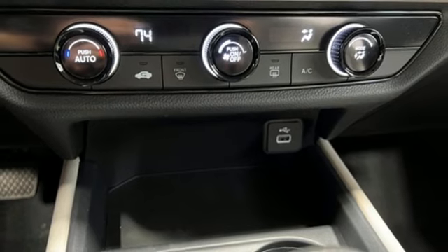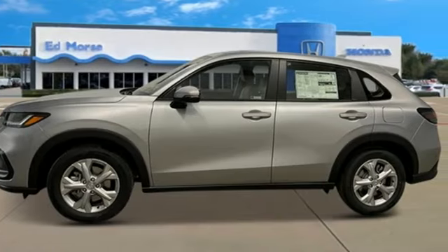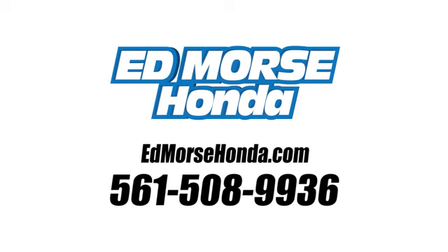Honda's created some of the most admired vehicles on the planet. See it for yourself when you take it for a test drive. Call us today at 561-508-9936. For value and for service, it's Edmars.